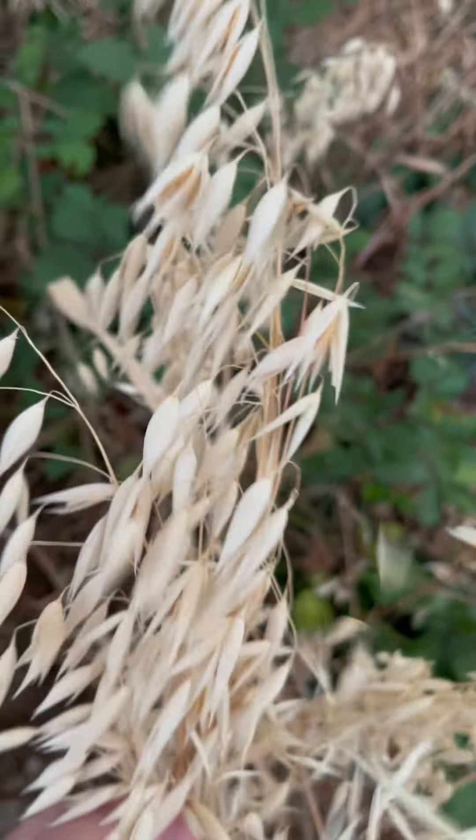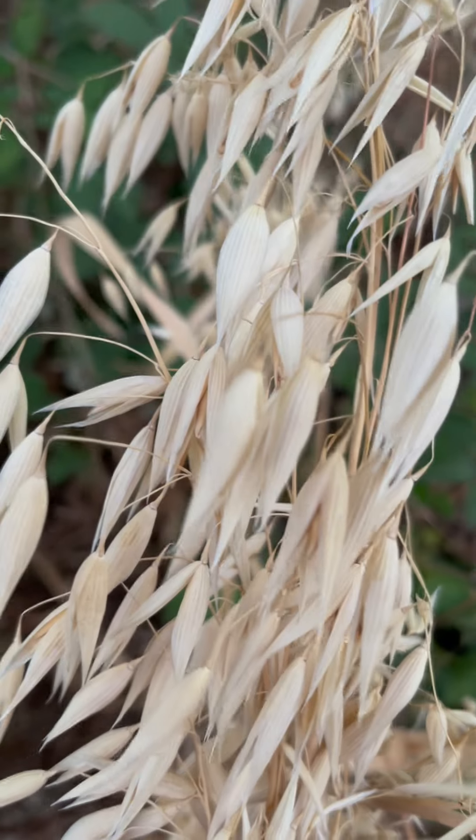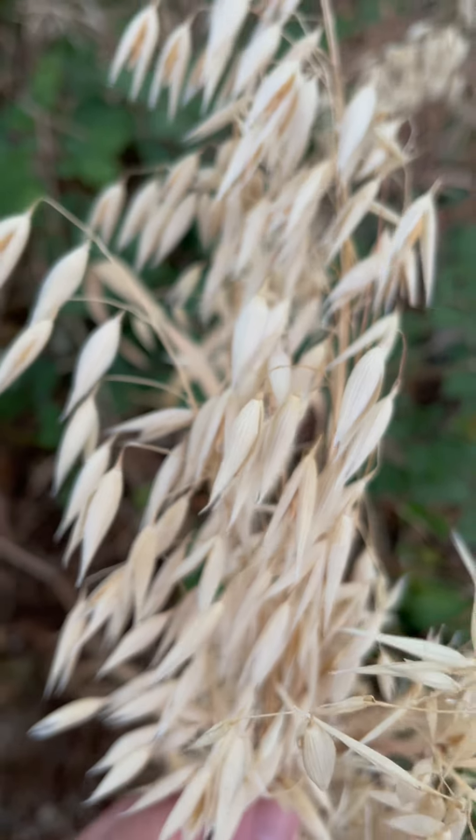This is what a whole bunch of seeds looks like. If you want to spend an hour plucking them all out of there, all together you could probably make a whole bowl meal out of that if you took the time.